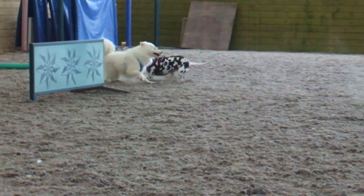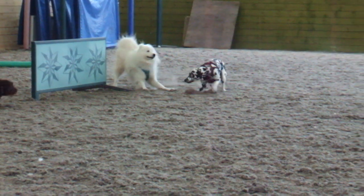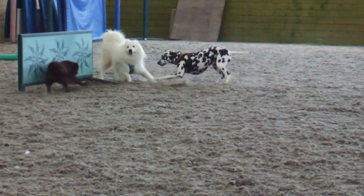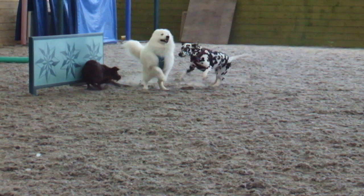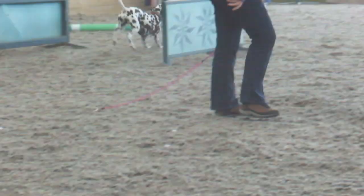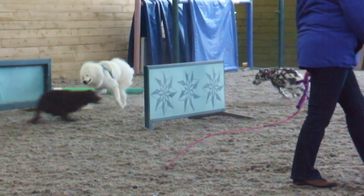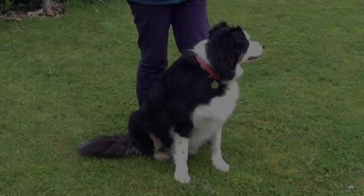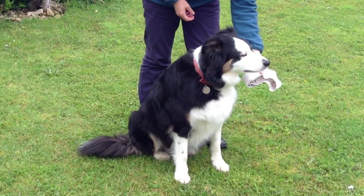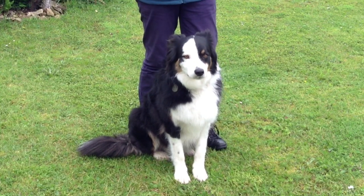Calming signals are the communication signals that dogs give to other dogs to indicate that they're non-threatening — to appease or to say it's okay, I'm not a threat. They also have the effect of self-calming, so dogs will use them to reduce low levels of stress in themselves, and they'll use them with other dogs and also with us.